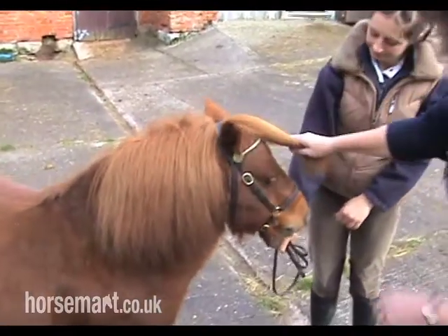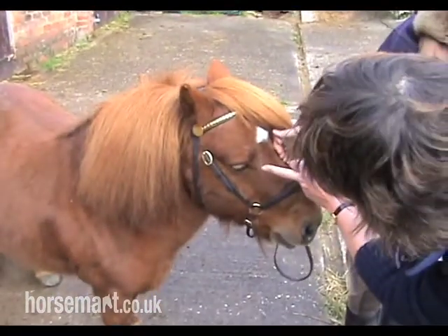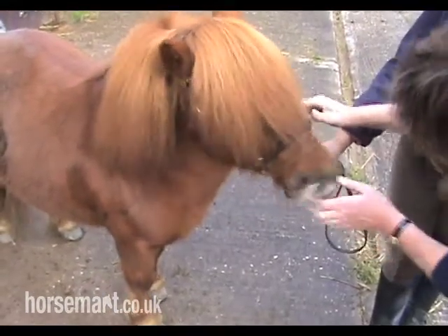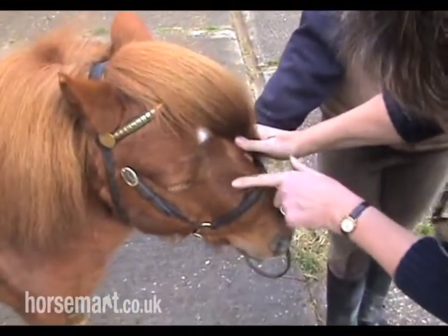She starts at the head, obviously. He's got a nice short head, broad between the eyes. He's got a big kind eye and a good wide nostril. What a lot of people don't understand about Shetlands is that this bone here is actually meant to be quite big.